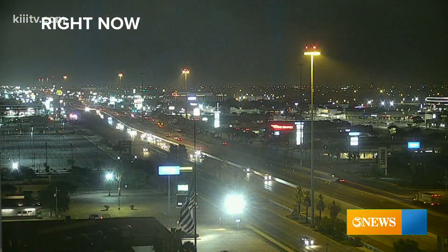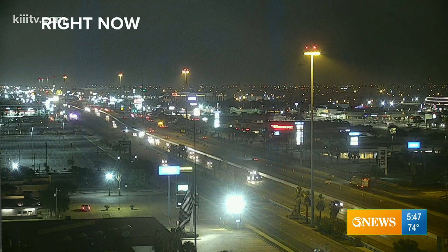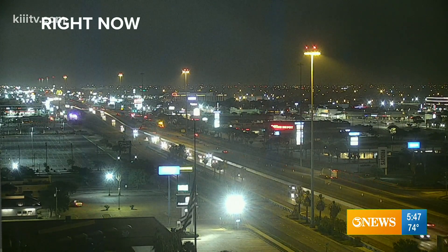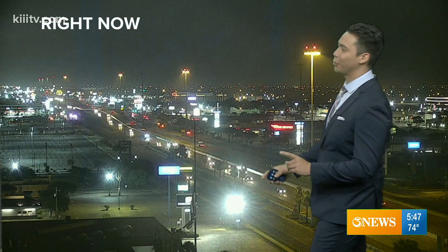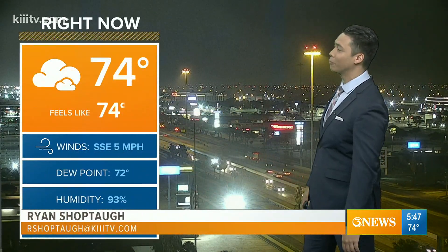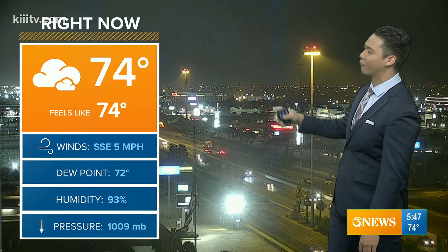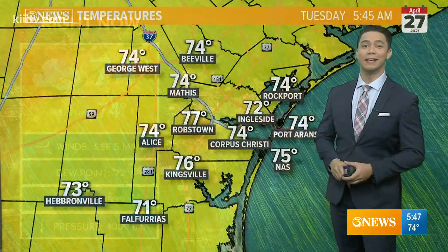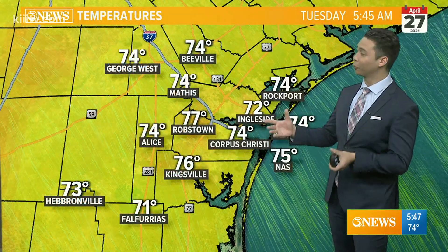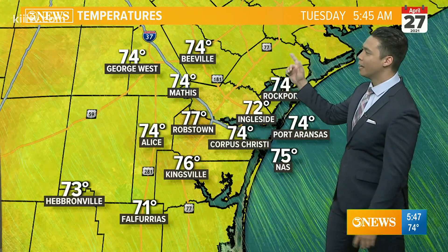Outside on a Tuesday morning — live look at SPID near Everhart and Staples. You can see traffic flowing nicely this morning. It is cloudy, but it is dry, so you do not have to contend with any rain. Mostly clouds and temperatures ranging from the upper 60s to the lower to middle 70s. This observation is at the airport: south winds at five miles an hour and humidity is very high. It feels very tropical out there, with temperatures near 80 in Robstown and 74 at Mathis.